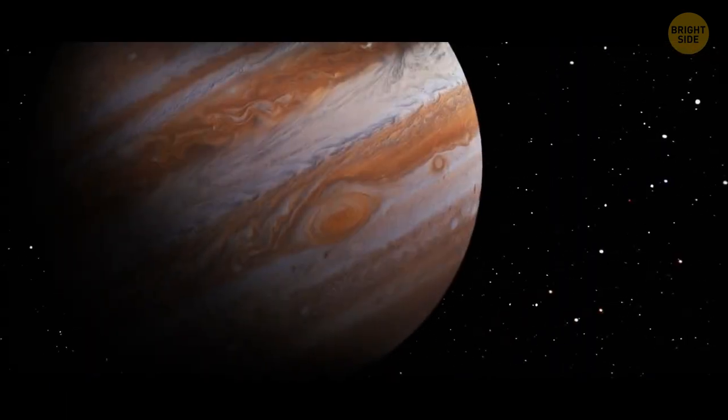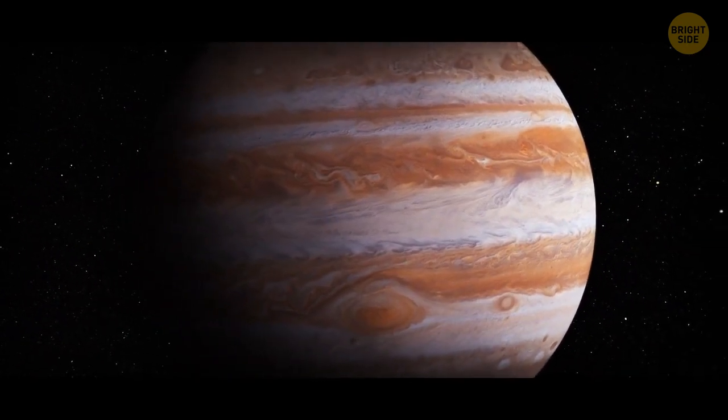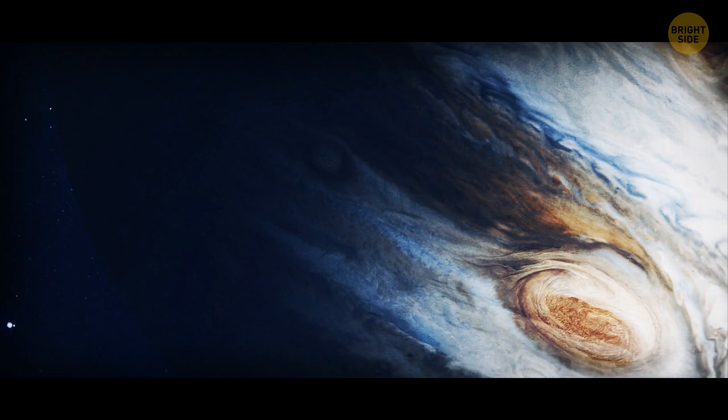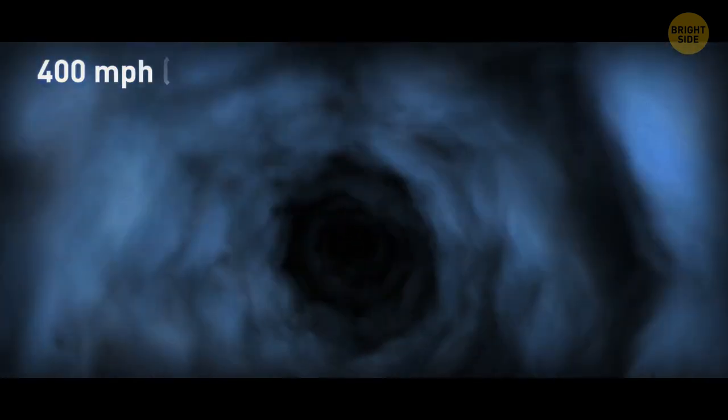Even on Jupiter, there's a lesser-known Little Red Spot — one more anticyclone, but smaller in size. When I say smaller, I mean it's not as large as its big sister, but it's still about the size of Earth. Recently, the highest wind speed inside the Little Red Spot has increased up to 400 miles per hour.